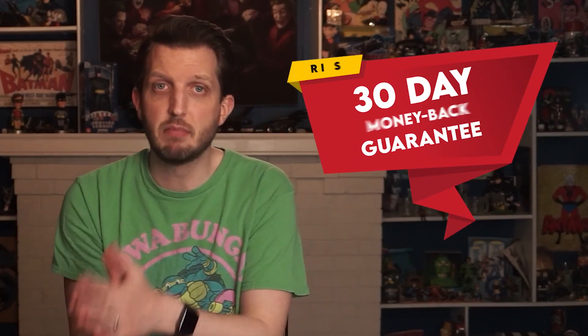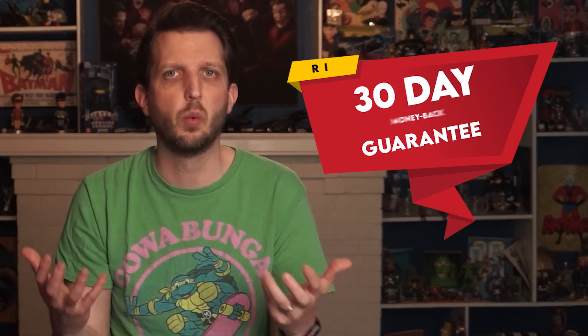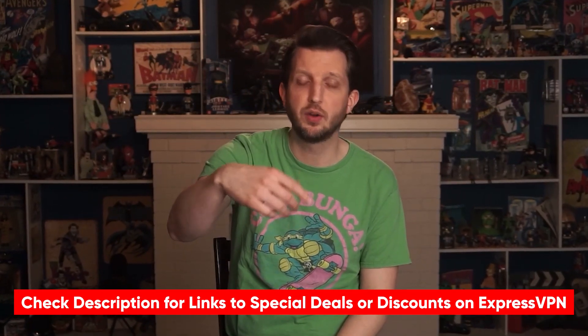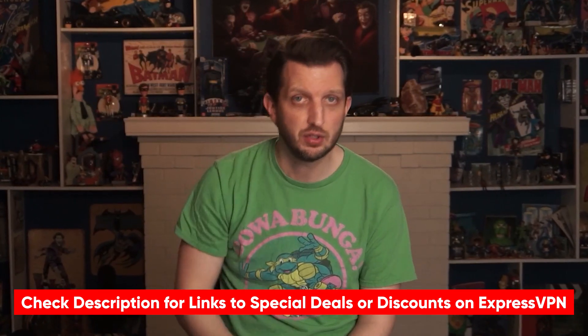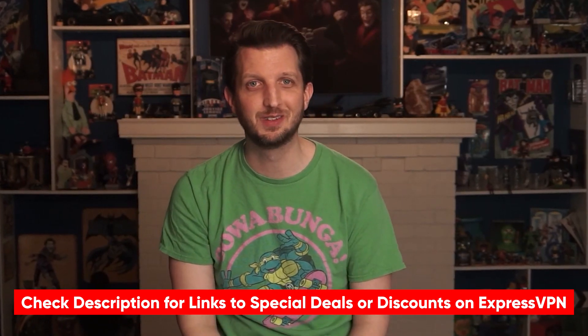If you have any troubles, their online support and live chat will help you out in just minutes. There is no trial, but there is an industry-standard 30-day money-back guarantee in case you discover it's not quite what you want. However, as the best Android VPN available, it's unlikely to come to that. If you'd like to give Express a try, I'll include a link in the description where you can learn more about how to save money off the regular price. And come on, who's not interested in saving a little bit of money?